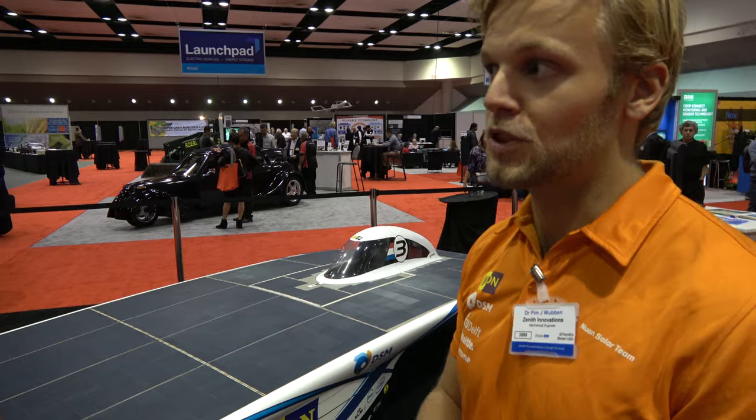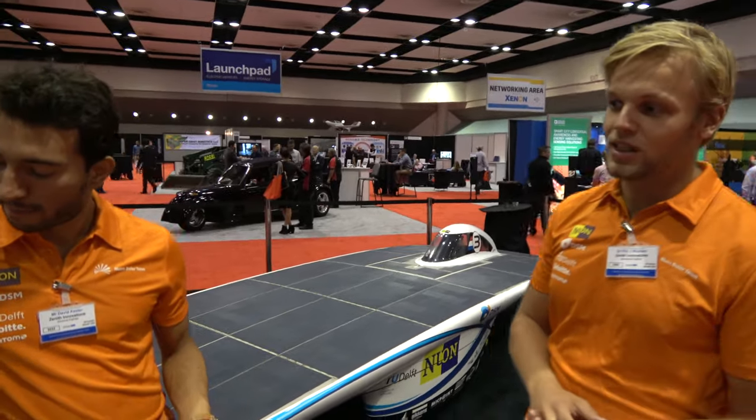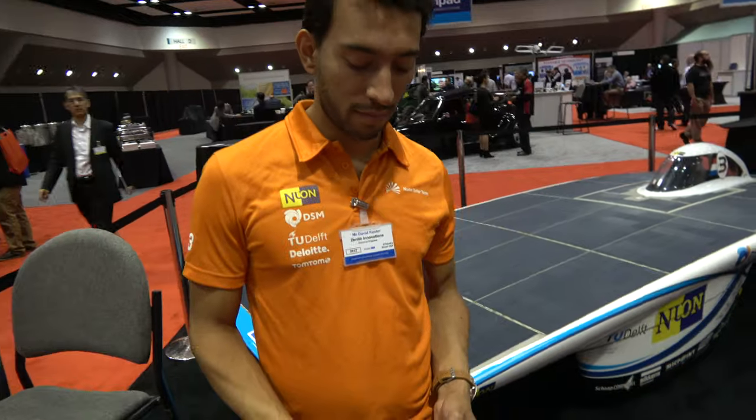Could this kind of work apply to airplanes or other vehicles? The specific project I did was obviously for cars, but most of the technologies used in this car will appear across all sorts of industries — for instance, solar cells on houses, and aerodynamical parts in the car industry. We're here at the trade show showing people the capabilities of the solar industry: it's actually possible to drive 60 miles an hour with just six square meters of solar array.